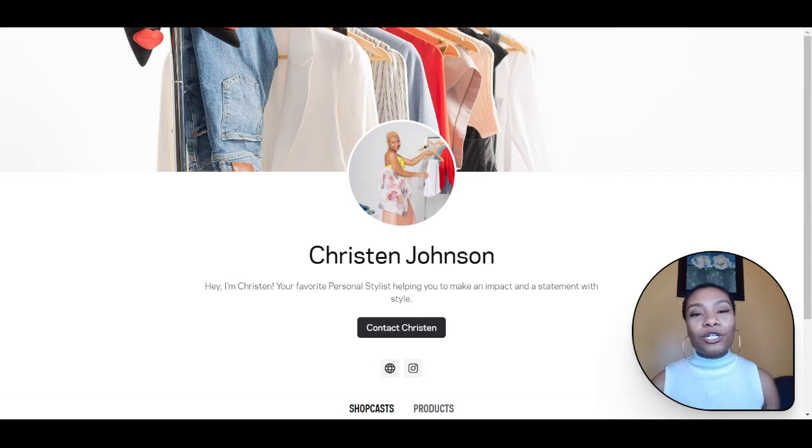So what is ShopShare? It's a virtual styling tool that I've been using to really walk my clients through a unique shopping experience, literally sharing my screen and showing them where they can go and what they can shop for to really build the capsule wardrobe of their dreams. I'll be adding this tool into our virtual subscription service, and I wanted to give you a taste of what that will look like and show you a few items I've picked out for spring 2021.